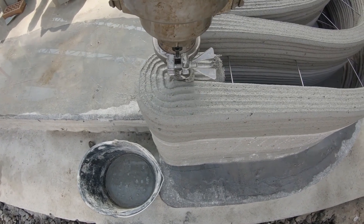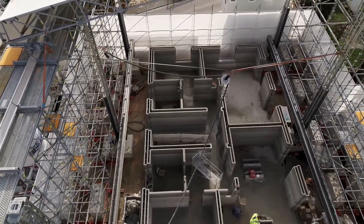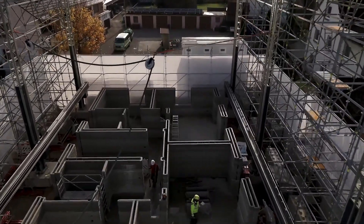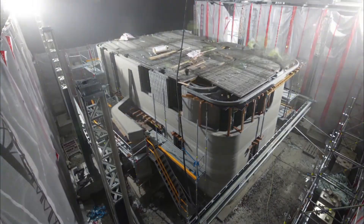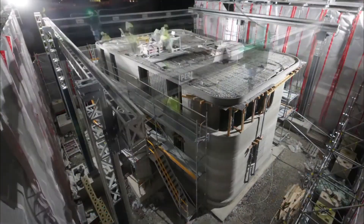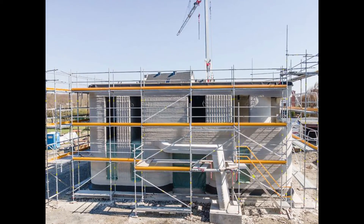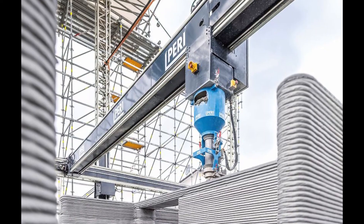When it comes to designing buildings, the concrete printing method gives us a lot of leeway. This would only be conceivable with traditional construction methods at a significant financial cost, according to architect Waldemar Court of the architectural firm Menz Court, engineer plus architect. We are exhibiting the potential of the construction printing technique in Beckham with our printed residential buildings.